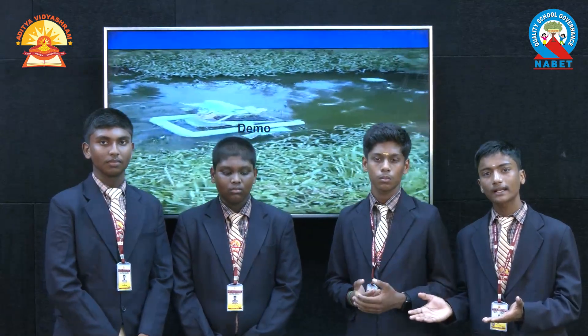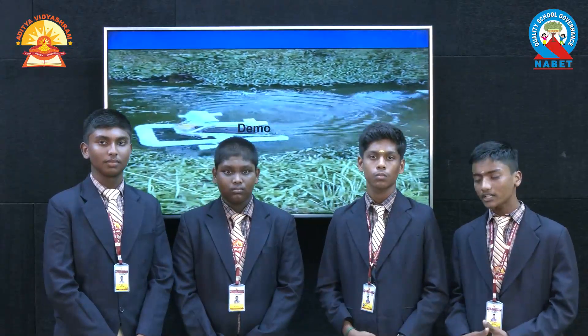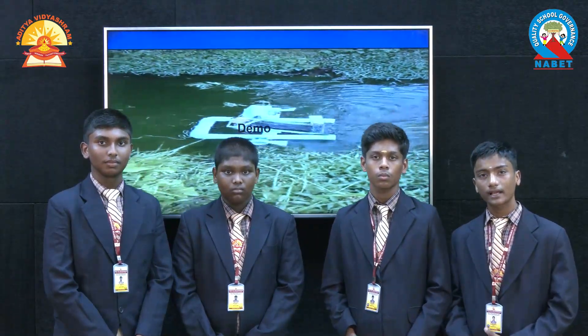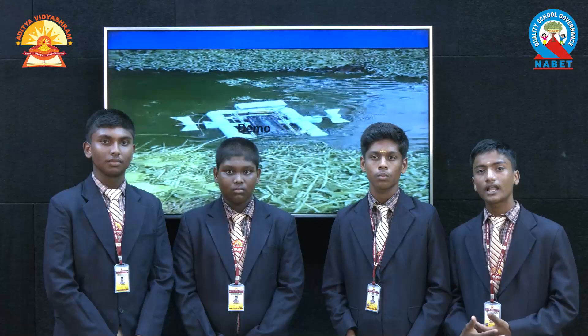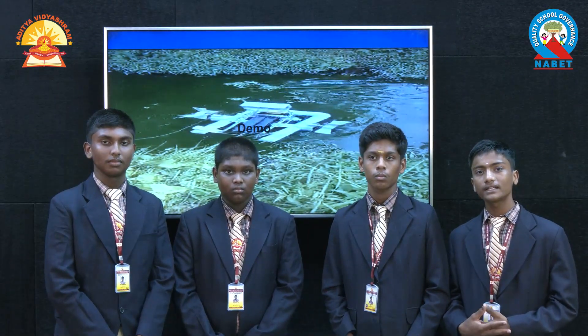The solution is before you. This rover collects algae wherever water bodies are present, reducing manpower and cost. The purpose of collecting algae is because algae contain medicinal properties for cancer treatment, like diatom and brown seaweeds, which are found in Chunabar Lake in Chennai.